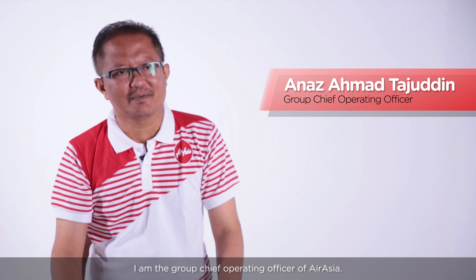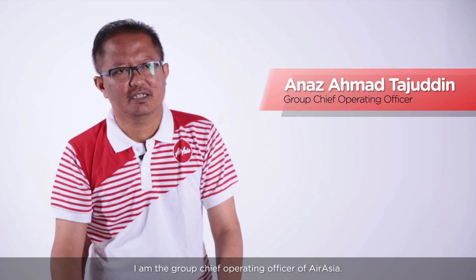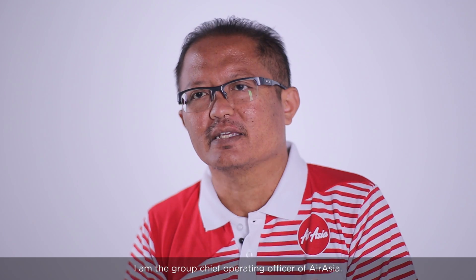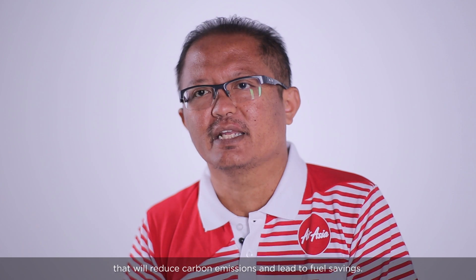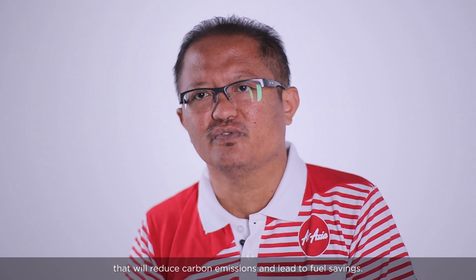Hi everyone, my name is Anas. I'm the Group Chief Operating Officer of AirAsia. In AirAsia, there are a lot of initiatives on operational efficiency that will reduce carbon emissions and lead to fuel savings.